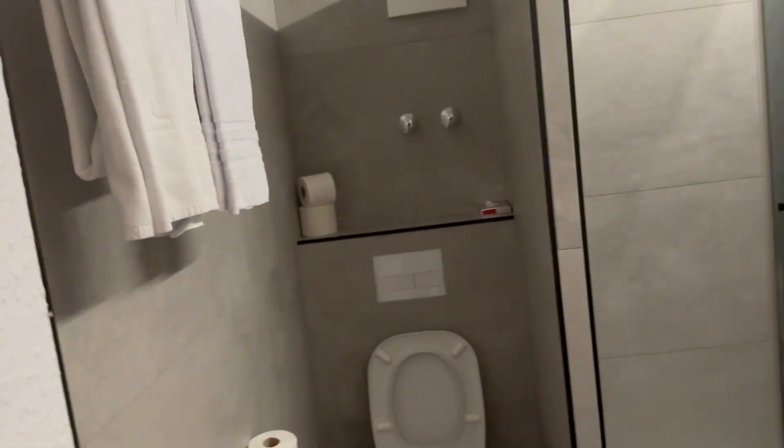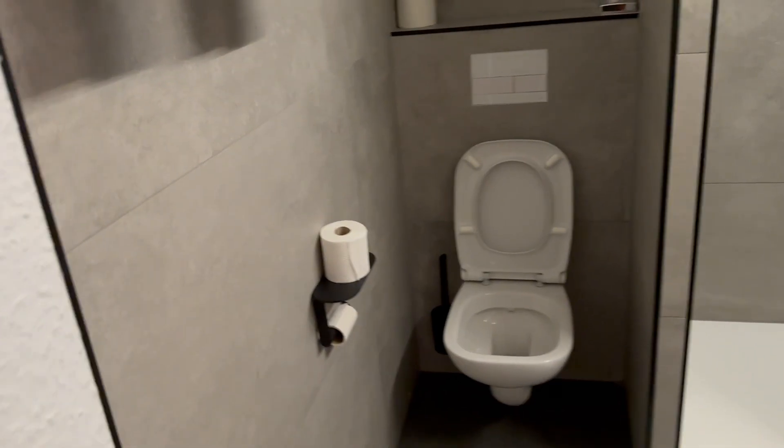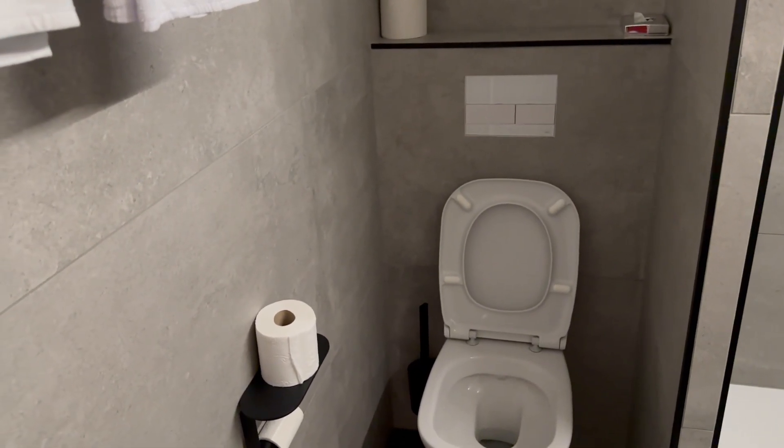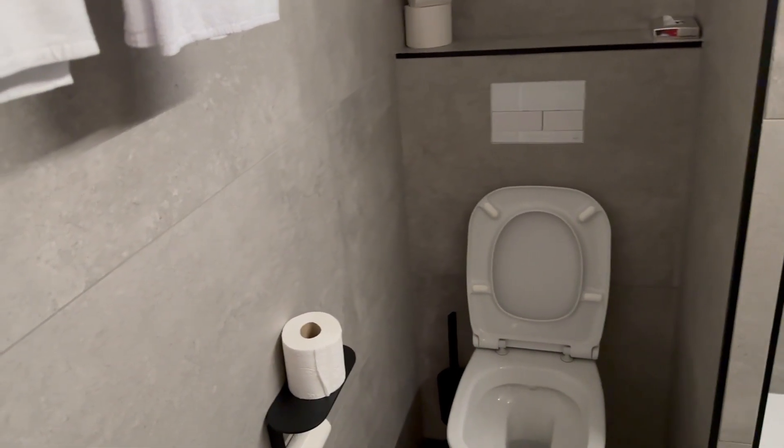You're going to start off at the bathroom. So here is a lovely bathroom. There's a toilet, which is always very handy to have a toilet in a hotel room.